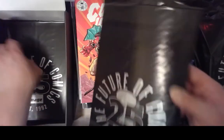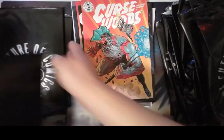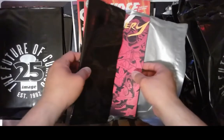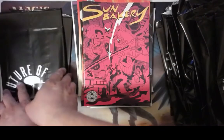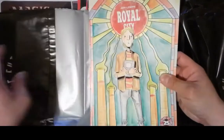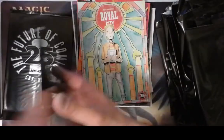Let's see what else we got. We have four more chances at glory. When will we get an artist-drawn cover? Sun Bakery — I have no idea what that is. We'll find out. Oh, that's cool. Royal City — kind of a cool cover.